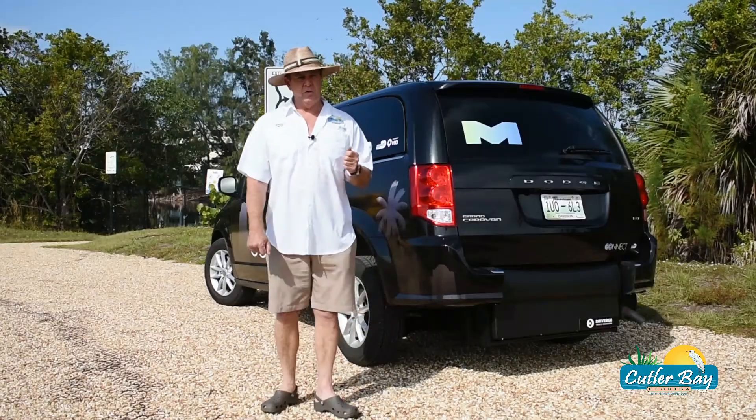This service is currently available in the Dadeland and South Miami area, and will expand service to the Civic Center and Metro Rail Station area and the West Kendall area by February of 2021.